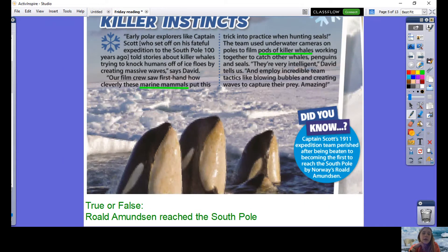'Killer Instincts. Early polar explorers like Captain Scott, who set off on his fateful expedition to the South Pole 100 years ago, told stories about killer whales trying to knock humans off ice floes by creating massive waves,' said David. 'Our film crew saw firsthand how cleverly these marine mammals put this trick into practice when hunting seals. The team used underwater cameras on poles to film pods of killer whales working together to catch other whales, penguins and seals. They're very intelligent,' David tells us, 'and employ incredible team tactics like blowing bubbles and creating waves to capture their prey. Amazing.'